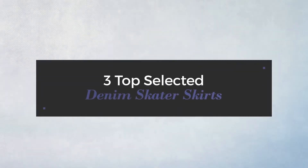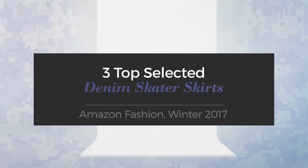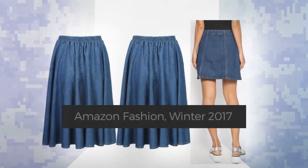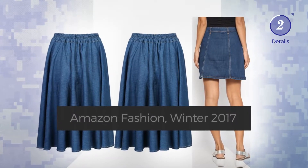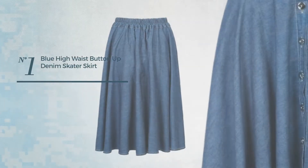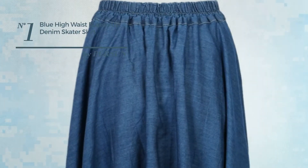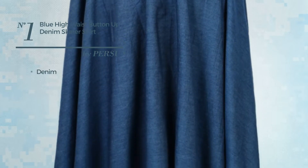Three top selected denim skater skirts, Amazon fashion winter 2017. At any time, click the circle and check for updated deals on your favorite skirt. Number one: an All knee length skater skirt crafted from elastic denim. This skirt includes an elastic waistband, available in two colors.